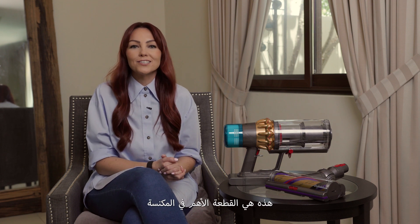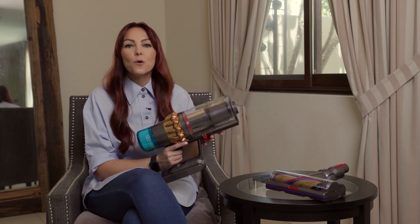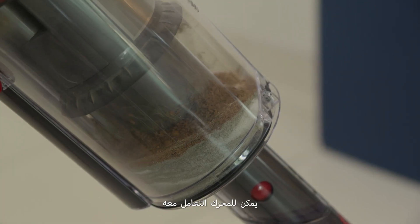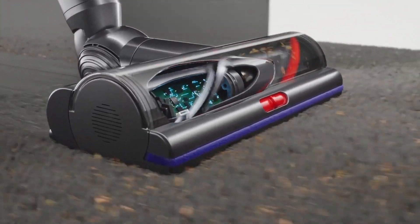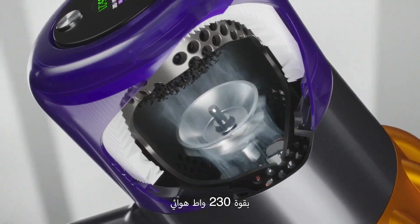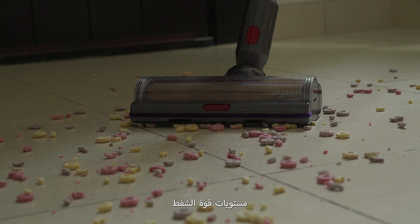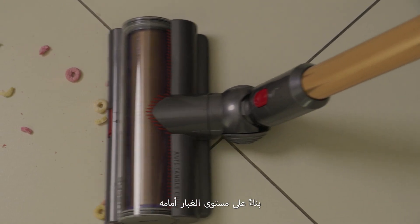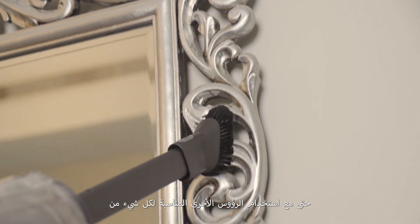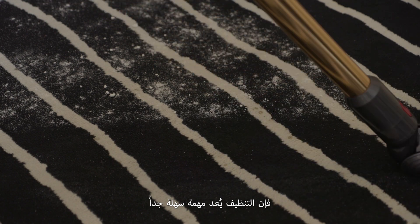Now for the pièce de résistance — the power of the V15 Detect. Whatever you want to vacuum on whichever surface, the V15 can handle it. Using the high-torque cleaning head, the V15's Hyperdimium 230 airwatt motor will automatically adjust the power levels for cleaning depending on the level of dust in front of it. Even with the other heads, on everything from hard floors to carpets, cleaning is an absolute breeze.